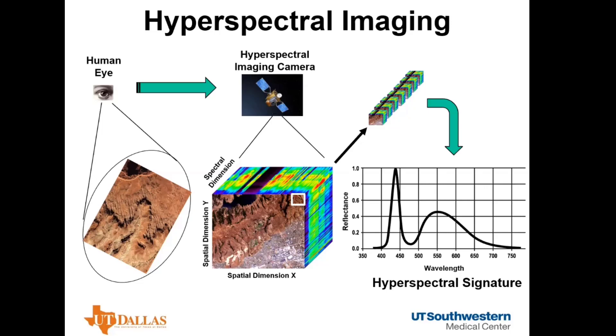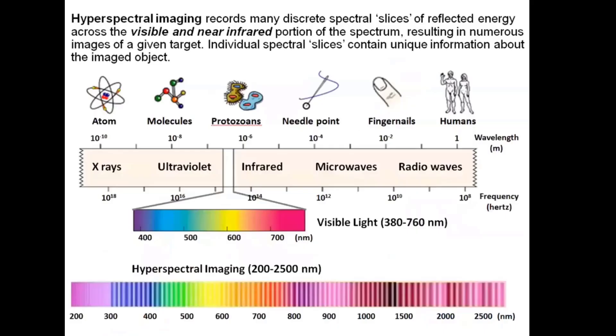Every pixel in the hypercube has a spectrum, and those hyperspectral signatures can be used to differentiate different types of tissues. Hyperspectral imaging records many spectral slices from visible to near-infrared. The human eye can only see visible light, approximately 400 to 800 nanometers. Hyperspectral imaging can detect light from as low as 200 nanometers all the way to 2,500 nanometers — extending our vision more than five times in wavelength range, allowing us to see things our eye cannot.